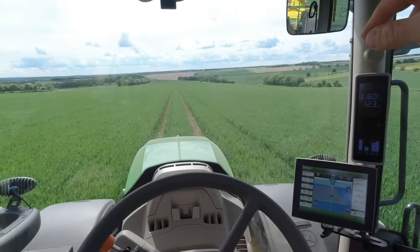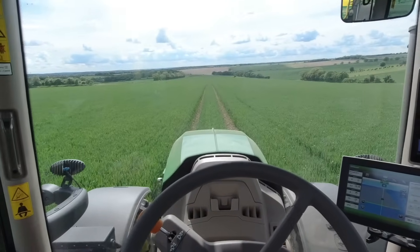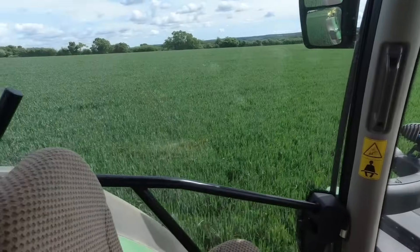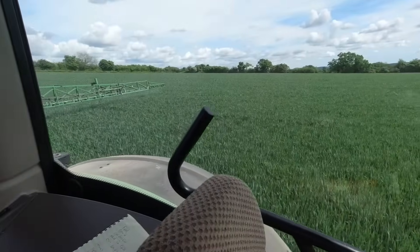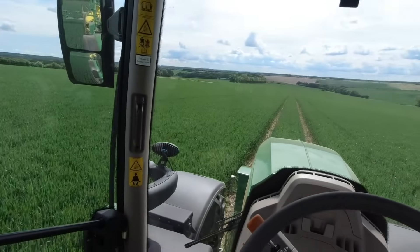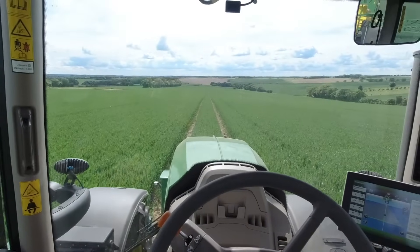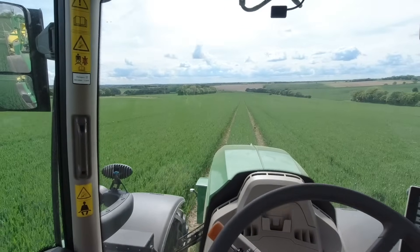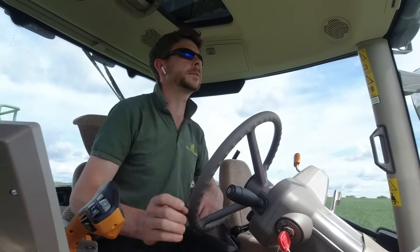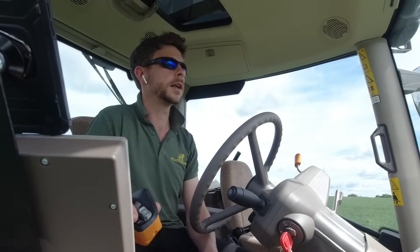I've got one more fill up to do on this X-Days wheat. When I come back I will bring the drone - that'll either be at the end of this video or the start of next week's video, depending on when I finish this spraying. It'll either be over the weekend or Monday morning. Hopefully next week, once I'm all up together with the spraying, and if the weather comes right, we'll be able to put the mowers on and drop some grass on the ground to make some haylage.